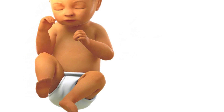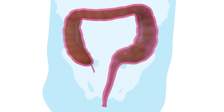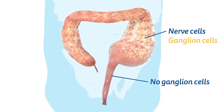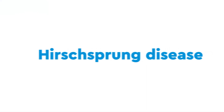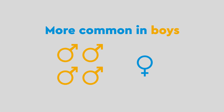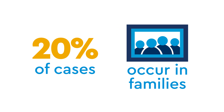Hirschsprung disease is when a baby is born with intestines that can't move stool out of the body. This is because part of the intestine is missing its nerve cells, called ganglion cells, which keeps the intestine from working normally. Hirschsprung disease is fairly common, affecting about 1 in 5,000, and is more common in boys than girls. About 20% of cases occur within families, so it may be genetic.